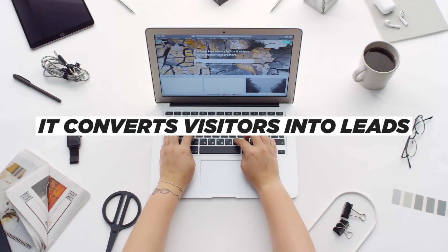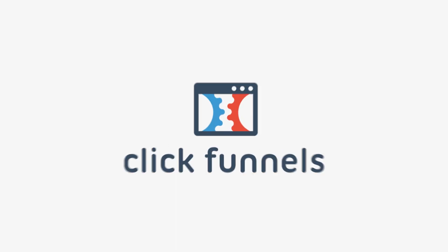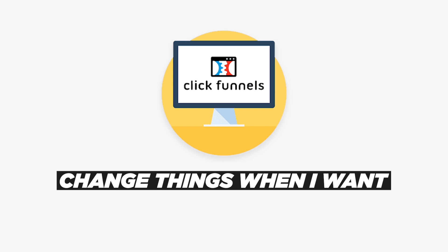I finally found the solution that gave me all the control. That website today will earn us $2 million this year. Why? Simple. It converts visitors into leads and leads into paying customers. That platform we use is now ClickFunnels. It allows me to change things when I want, adjust pricing, A-B test copy. The beauty of it all is I control it. And now so can you.